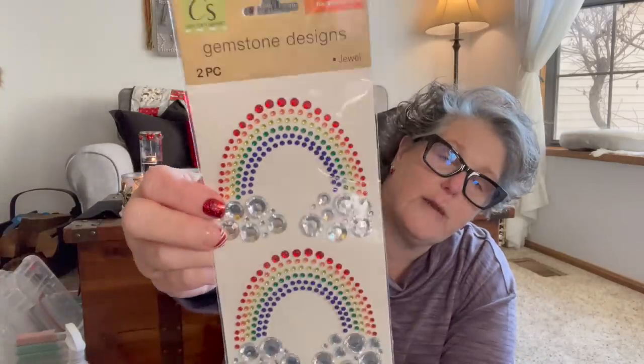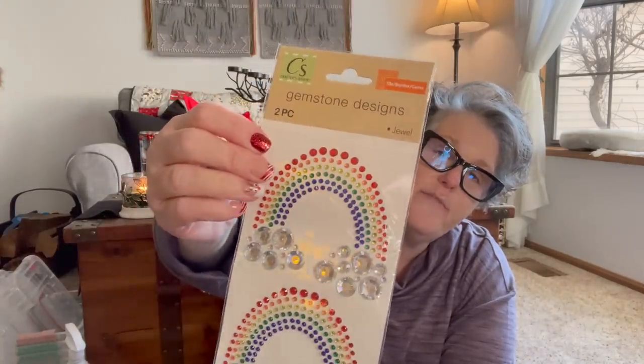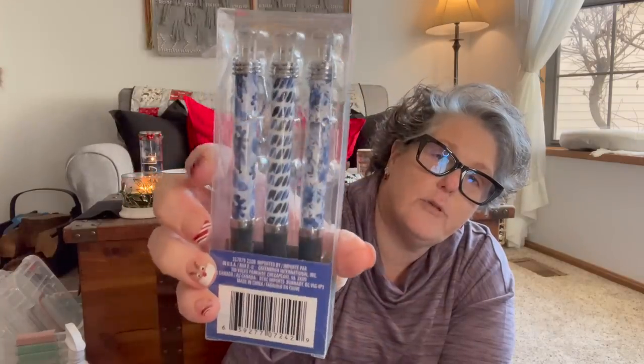I thought these were fun rainbow stickers. There are a few people on my team and some friends who love rainbows and I thought these were fun — I can share them or use them. And pens, because we all know I love pens. I've been on the hunt for pen storage and I think I have the solution. I found these navy blue ones which I thought were beautiful. I'll probably just put these on my desk to write with at work.